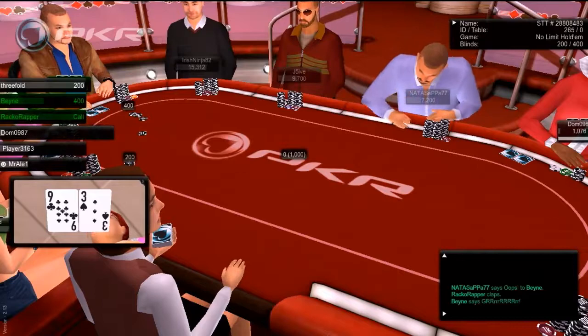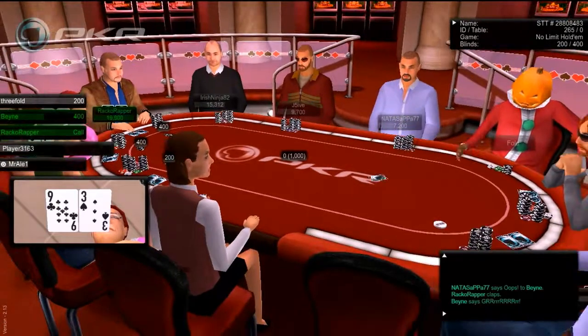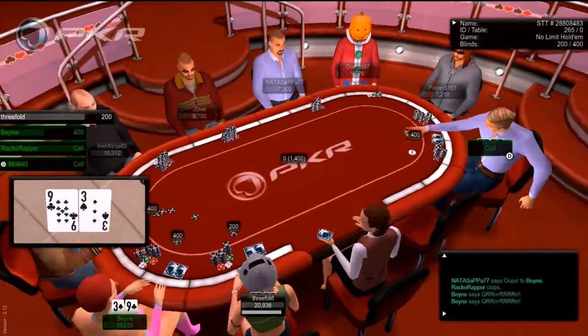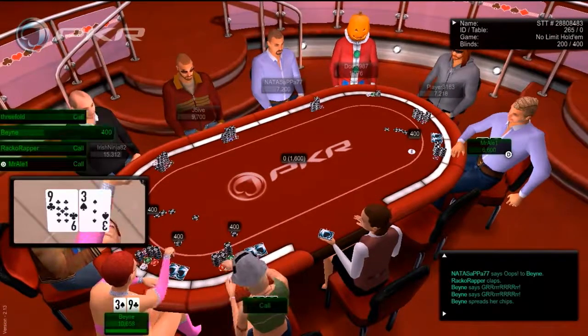Now I knew it's on — I knew I was not gonna fold that hand for sure. Now another very aggressive guy on the right decides to over limp. I decide to slow play the hand.